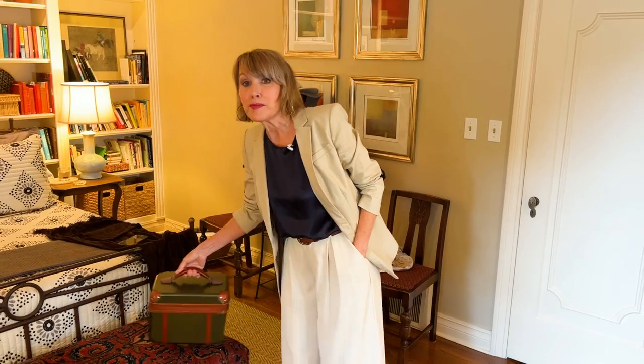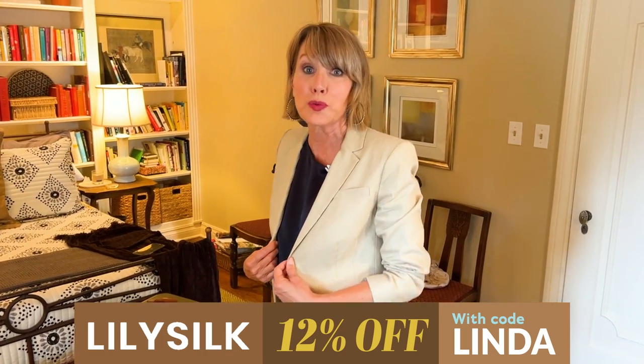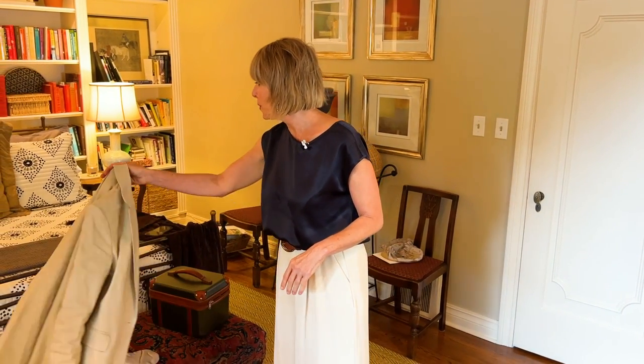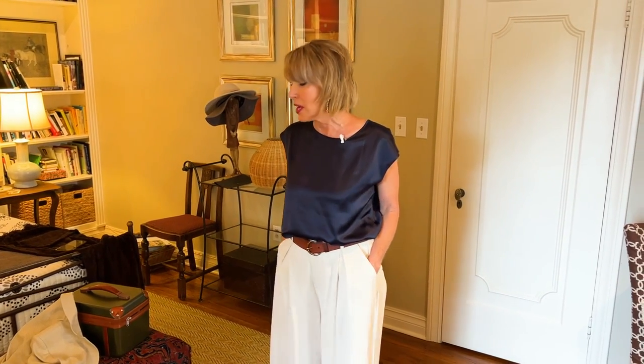I'm going to a very important wedding in Singapore in September, and I think this is a perfect travel ensemble. My son is getting married and I want to make sure I look chic — like I just stepped out of a Nancy Meyers movie from beginning to end. This would be very comfortable to wear on the plane and still look movie star ready when I get off. I've styled this Lily Silk t-shirt with just a blazer. It won't wrinkle very much, won't attract lint, and will be cool and comfortable.